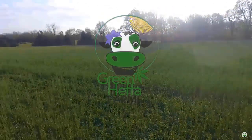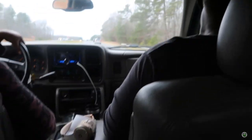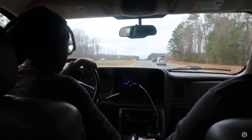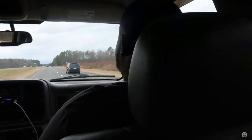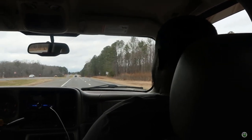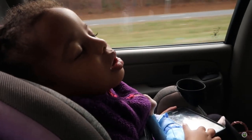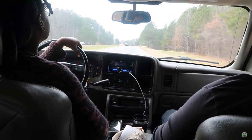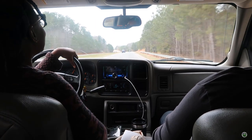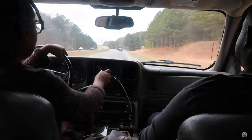Hey everyone, it's your girl Farmer C. Hopefully you saw our last video where we asked for your help in picking out our first official farm building. In this video we're going to look at an old cabin that was built in 1870. If you know me, you know I love old things — things with history, vintage items. I took my daughter, my future son-in-law, and my granddaughter with me to share what we saw and get your thoughts.